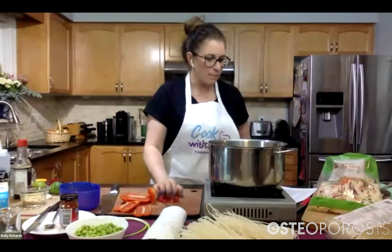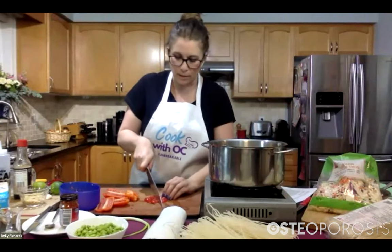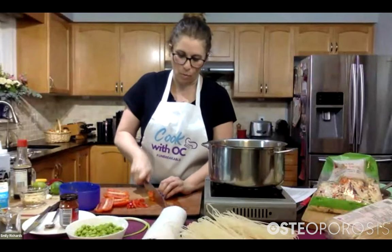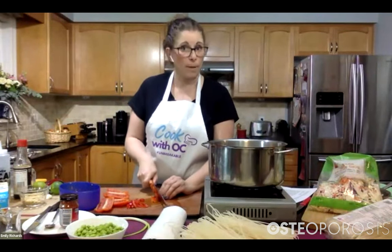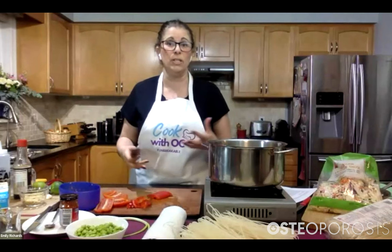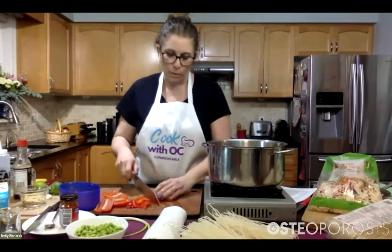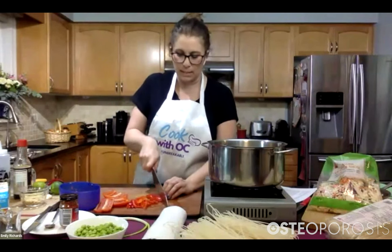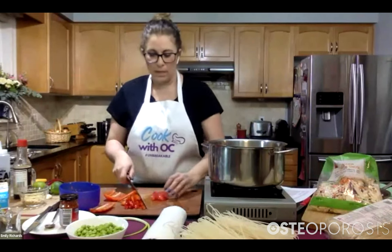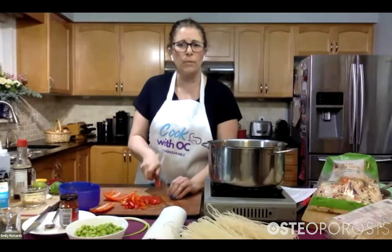We're going to thinly slice our pepper. I'm using red pepper — it adds lots of color and tends to be a little bit sweeter than some of the others. But you could always use whatever type of pepper you have at home. You can also add a little hot pepper if you wanted — a jalapeño or even a banana pepper would be really nice to spice things up. We are using red Thai curry paste, which isn't super spicy in the amount we're using, so you can always add spice after the fact.